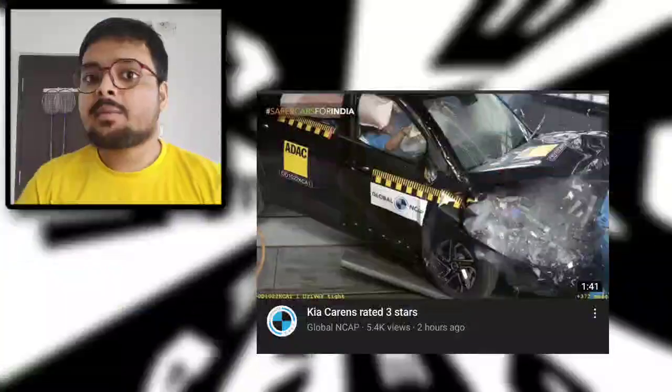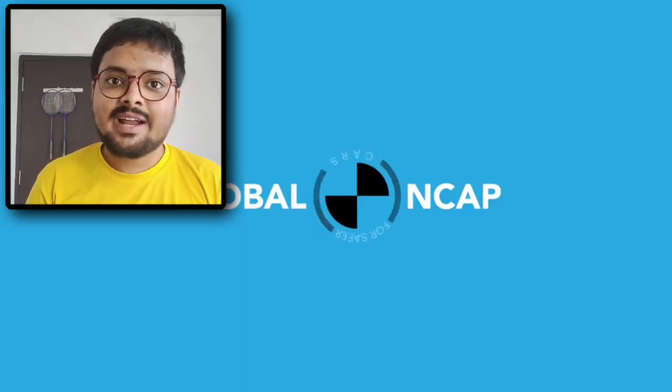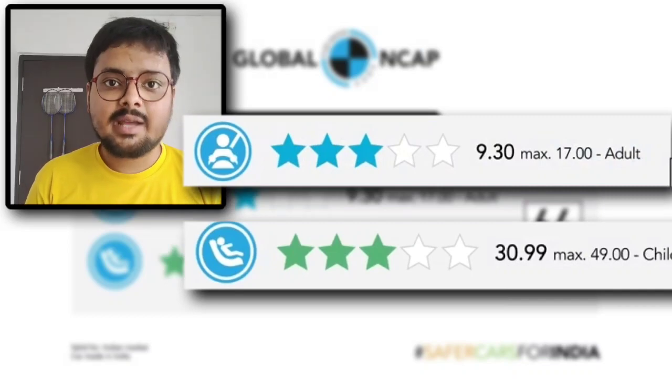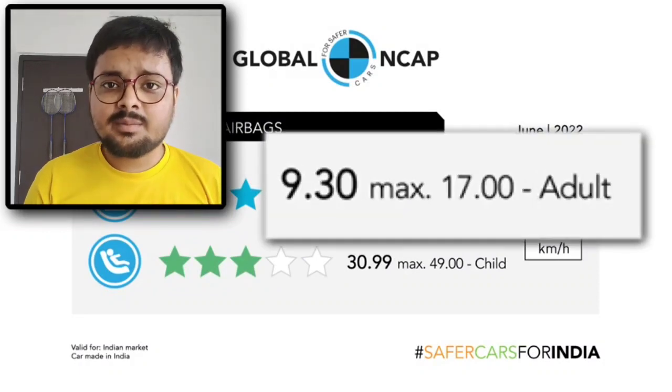The Global NCAP people have shared the rating, and this was a bit shocking. This car has two aspects: adult safety and child safety. Both of these have a 3-star 50 rating. You can see the exact points on your screen — adult safety has 9.30 points.